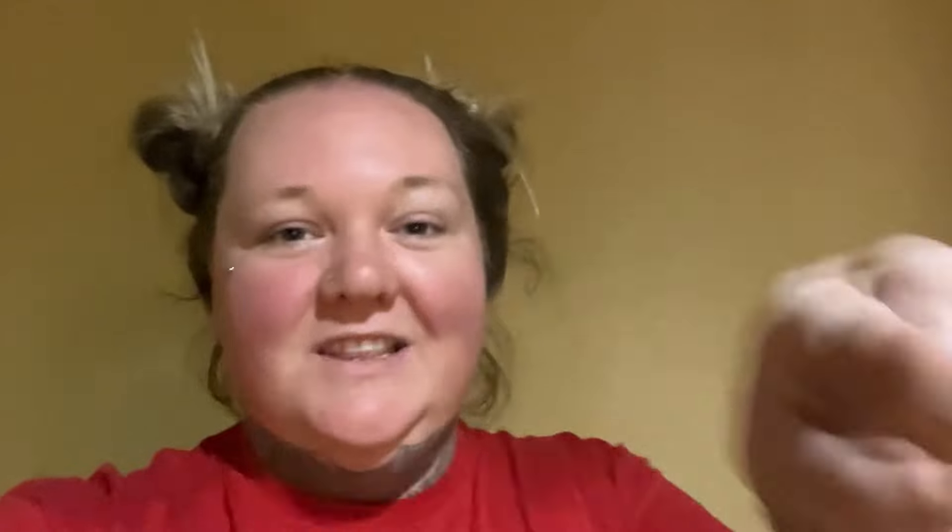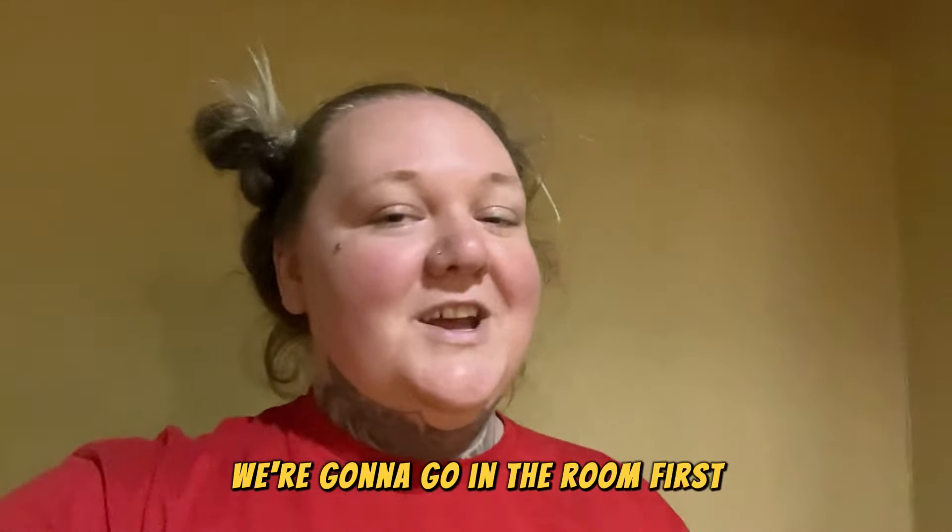What's up, YouTube? It's That's So Keezy, and I'm back here with another video, just like I promised. What we're going to do right now is we're going to go in the room first and explore the room and see how bad it actually is. Room 316. Let's go in here.